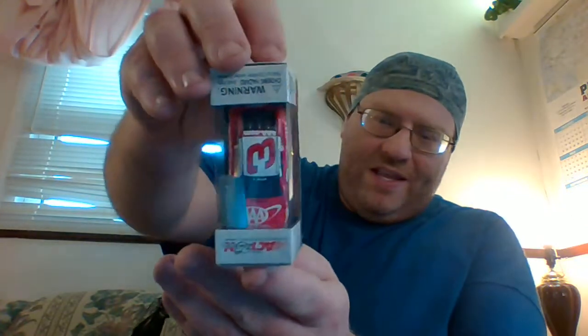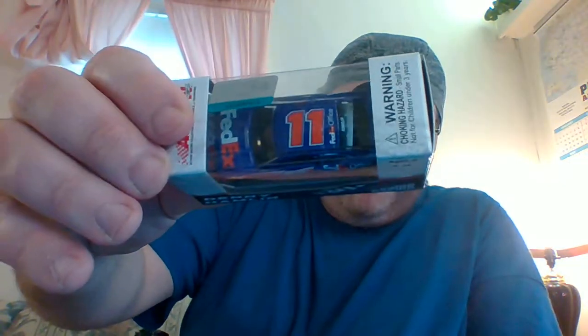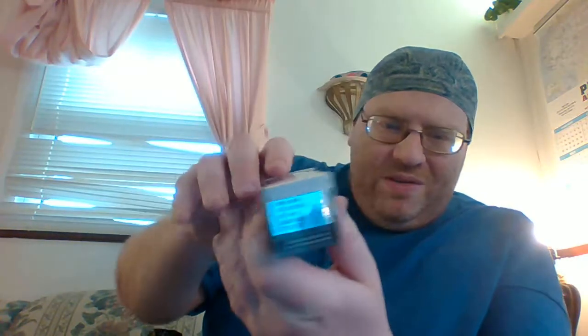First of all, Austin Dillon, the AAA car. Next, Denny Hamlin, the FedEx Office car. And my very first Ty Dillon number 13 car.